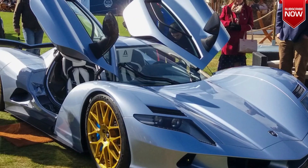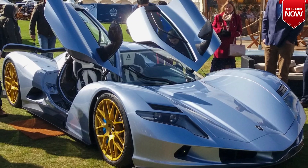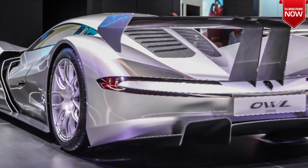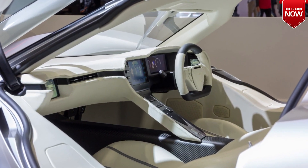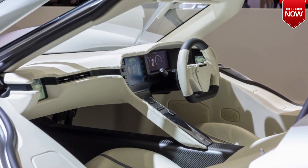The four motors produce a combined 1985 horsepower and 1475 lb-ft of torque, making it one of the most powerful production cars ever made. The car has a top speed of 248 miles per hour and can accelerate from 0 to 60 miles per hour in just 1.7 seconds.